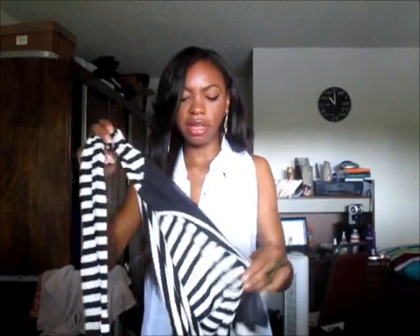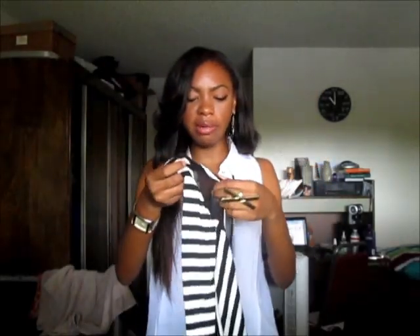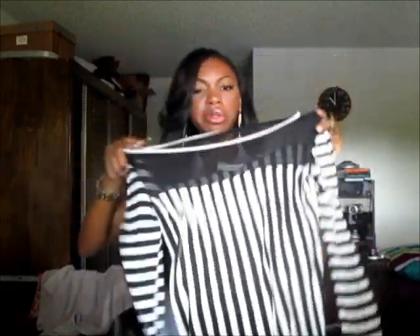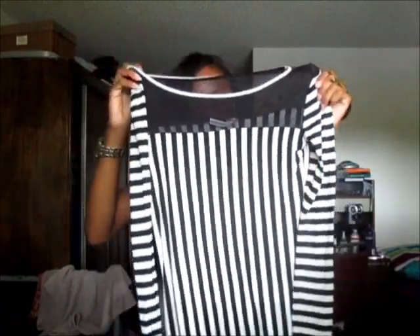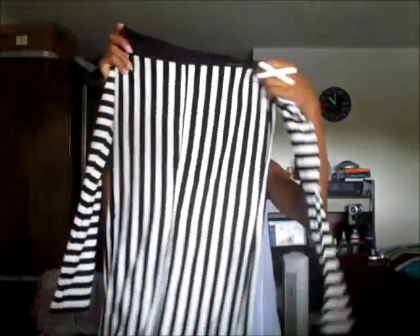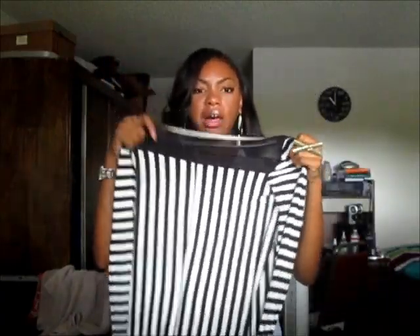The next thing I got was this black sheer mesh dress, which is just a striped dress. This dress is really cute. The only thing is that it's really thin material — it's like really see-through. I don't know what kind of underwear you'd wear with this; it's really, really thin. Also, it's a tad bit big for me. I don't know what size this is because I didn't actually pick this one out. But I'm really into stripes, so I'll make use of it somehow.